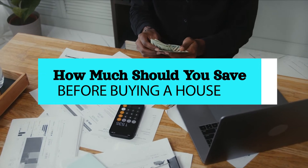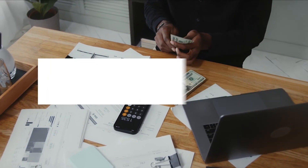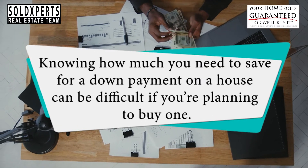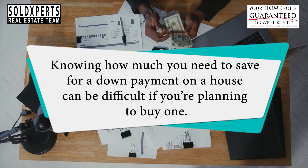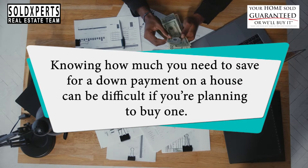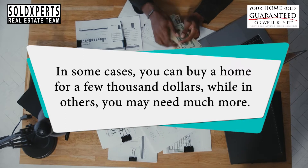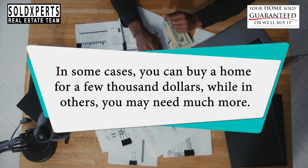How much should you save before buying a house? Knowing how much you need to save for a down payment on a house can be difficult if you're planning to buy one. In some cases, you can buy a home for a few thousand dollars, while in others, you may need much more.